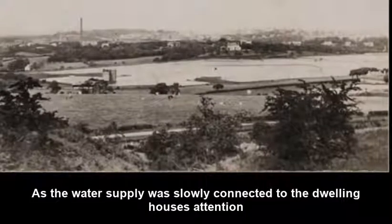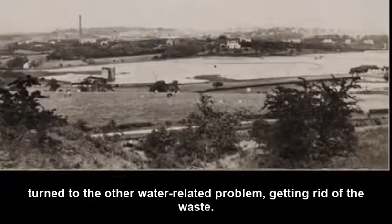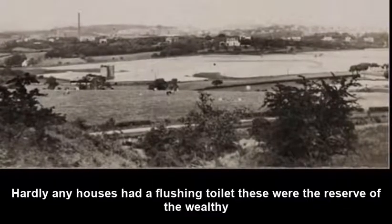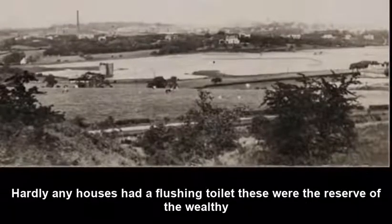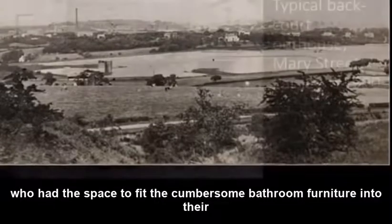As the water supply was slowly connected to the dwelling houses, attention turned to the other water-related problem: getting rid of the waste. Hardly any houses had a flushing toilet. These were the reserve of the wealthy, who had the space to fit the cumbersome bathroom furniture into their large homes.